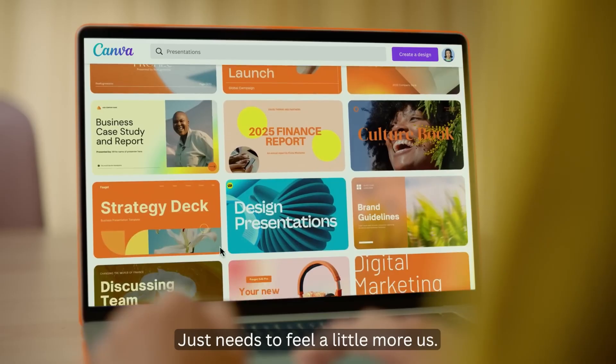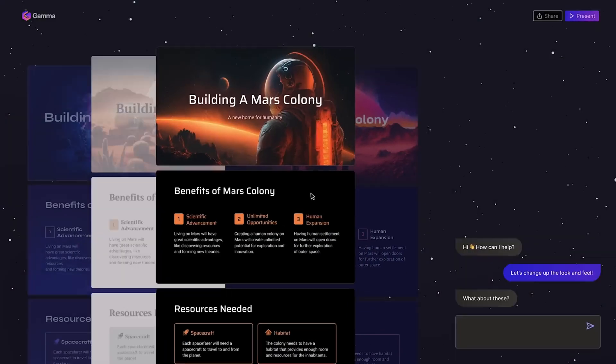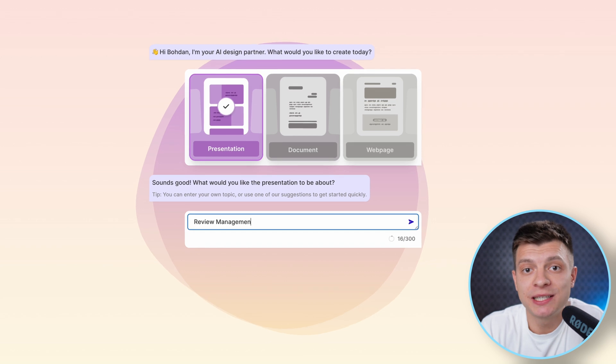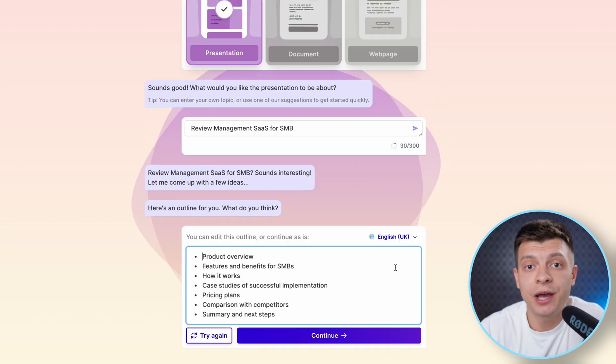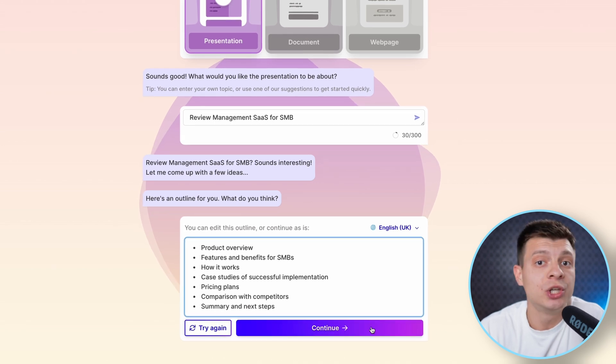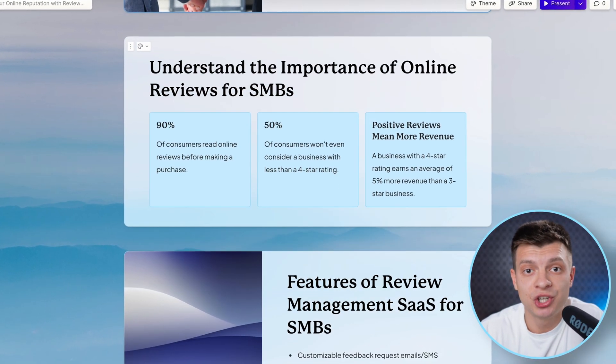There are many AI tools available for presentations and previously I mentioned using Canva. However, a few days ago I came across this new application which is finally capable of creating an entire presentation by AI. I type in the topic, say Review Management SaaS for SMB — this is what I actually built a few years ago — and the AI offers an outline which is very well structured. If I was to do it myself, I couldn't do it better. Then it creates an entire presentation which is really far from generic.